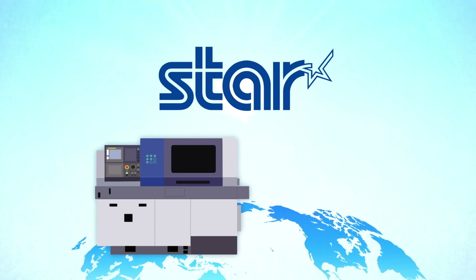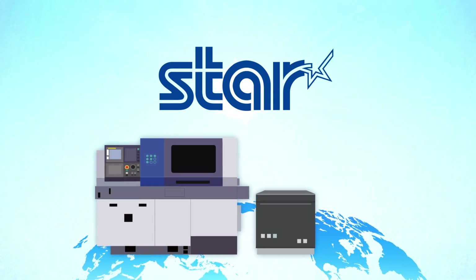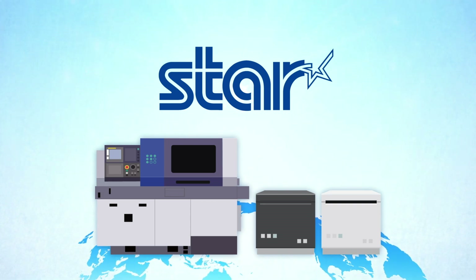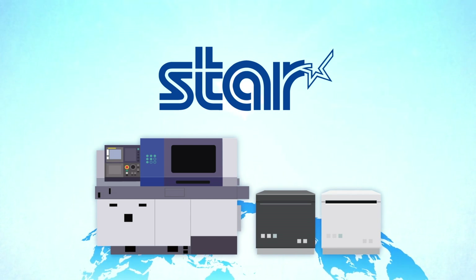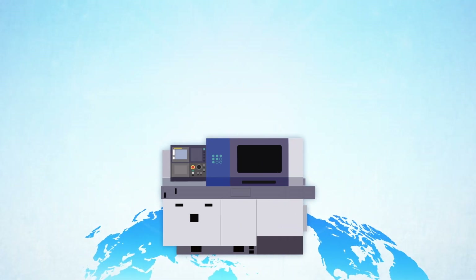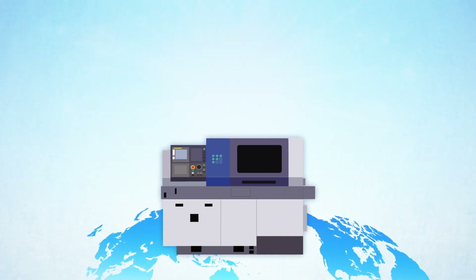Star Micronics. We're a manufacturer operating globally, making and selling machine tools that support manufacturing around the world and commercial small printers for use in stores and restaurants. This video showcases the machine tools Star Micronics makes.